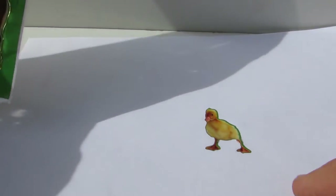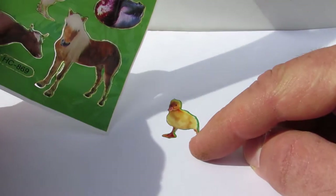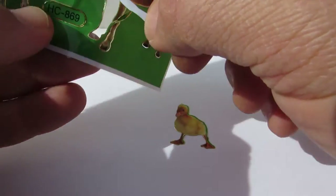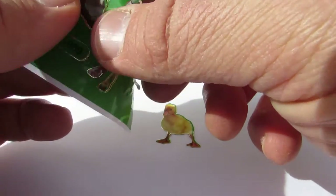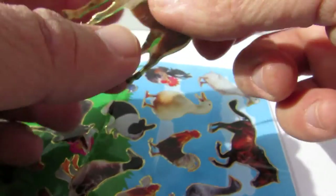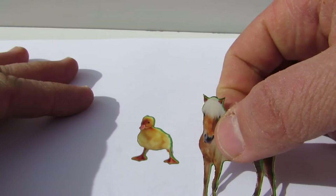Hey kids, let's see what we have here today. We have a little chick here and we have a horse. Can you see the horse? That's the horse.